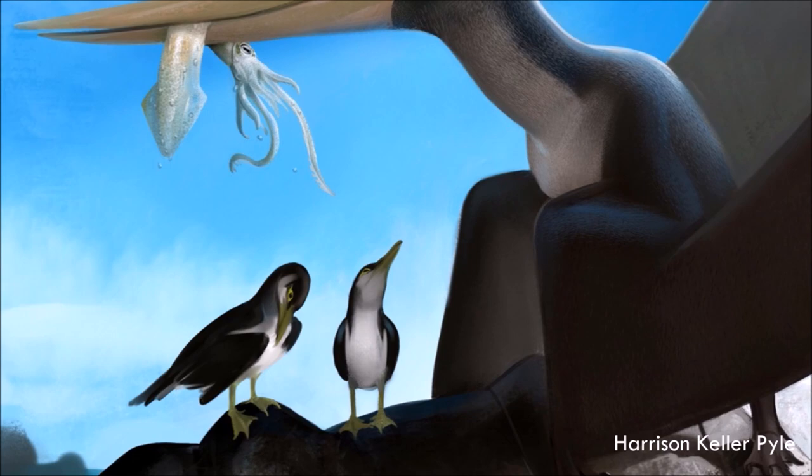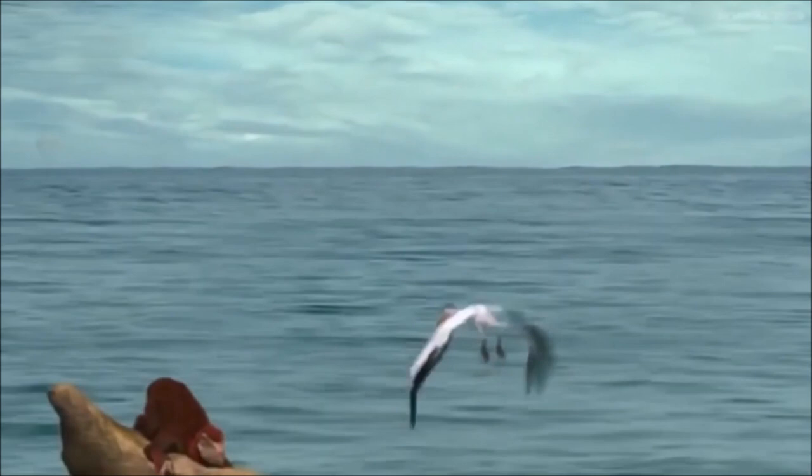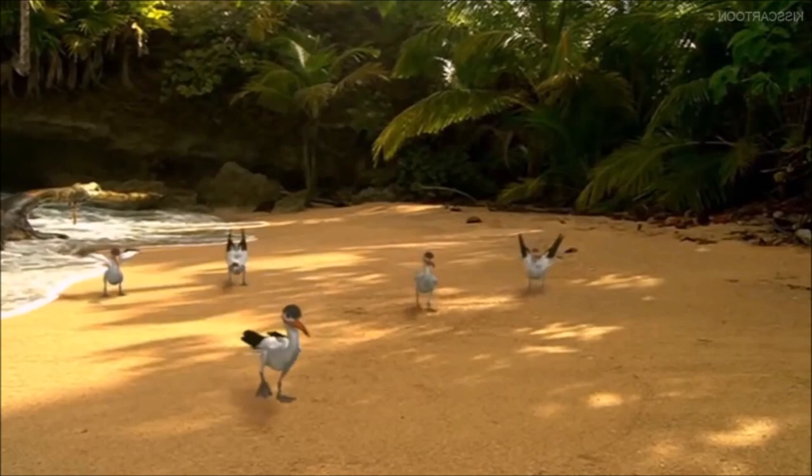Its teeth were laterally compressed and the tips were recurved so that they pointed towards the rear of the mouth. A key note about the teeth is that they were only present in the middle portion of the mouth; the front portion is completely lacking. The teeth likely facilitated prey capture of marine organisms such as late-Cretaceous fish that swam too close to the surface.